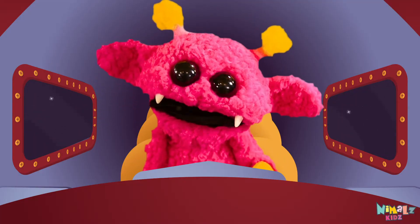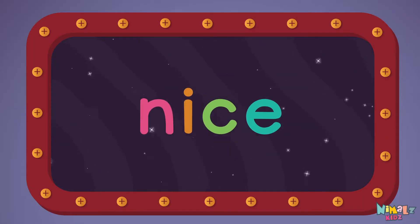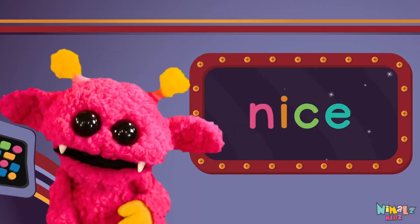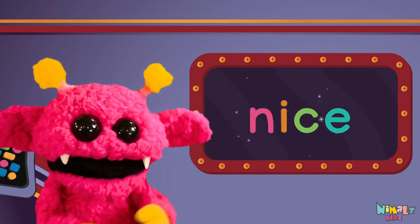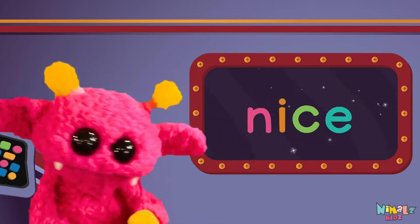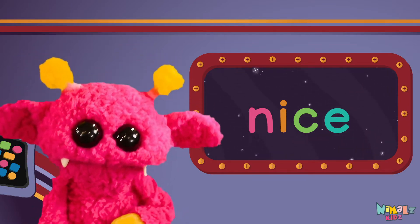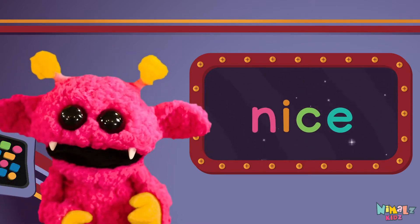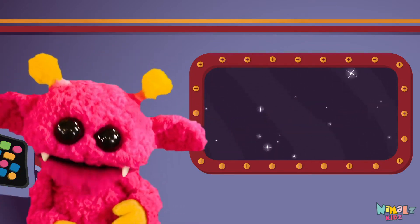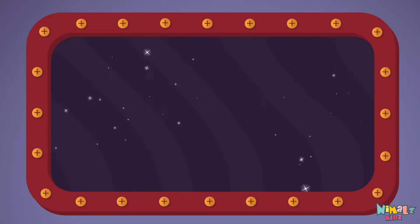Come on, everyone, let's learn a new sight word. Nice! Sight words are what I need to learn how to write and read. Sight words make me smart when I know them all by heart. Let's learn a new sight word now. We're gonna learn the sight word...